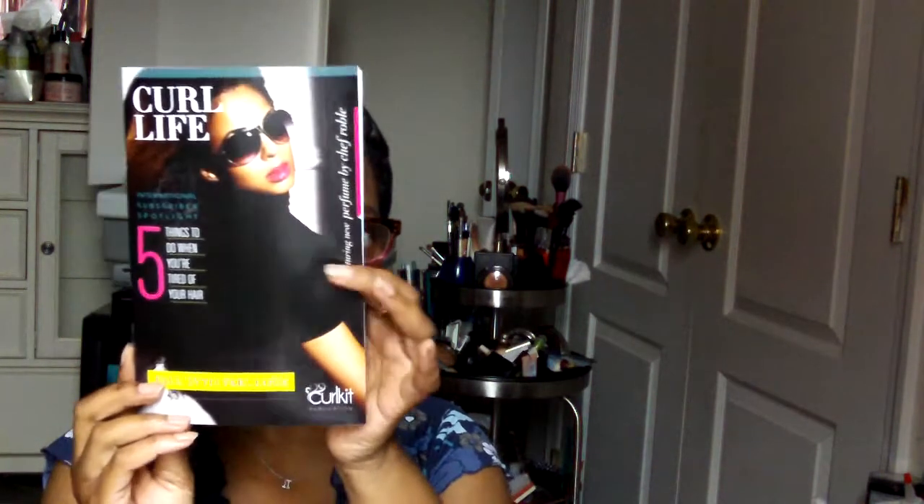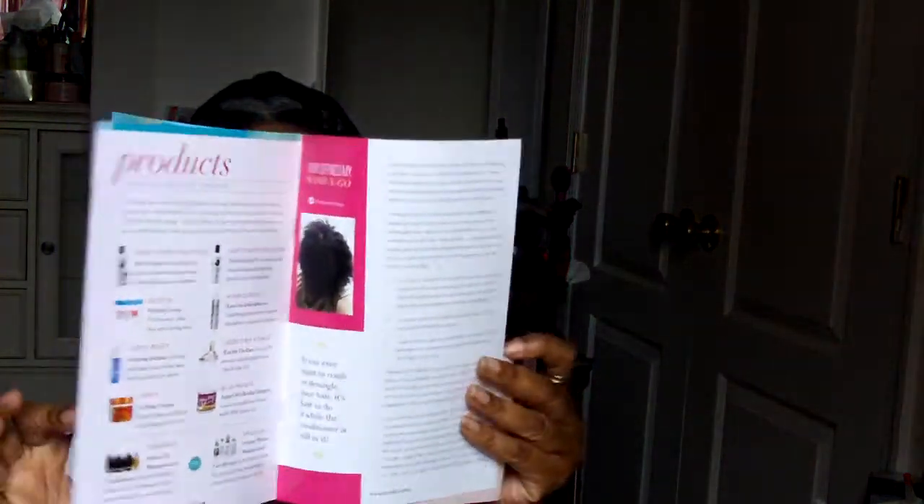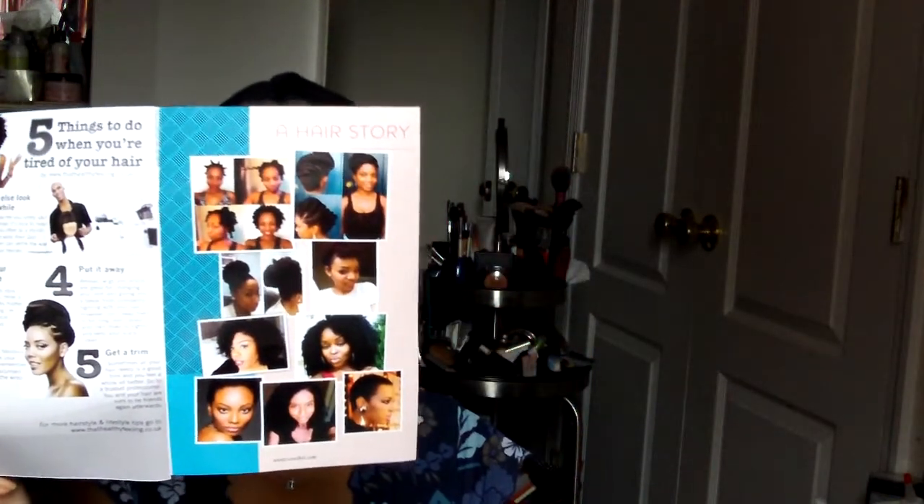When you open the kit, this is what you'll see — a lot of stuff. She usually sends out an email letting you know what to expect, not necessarily what products are in the kit, but like if there's going to be full sizes or deluxe samples. This is the Curl Life publication that comes with each kit — a little informative booklet. Let's see what we have inside.